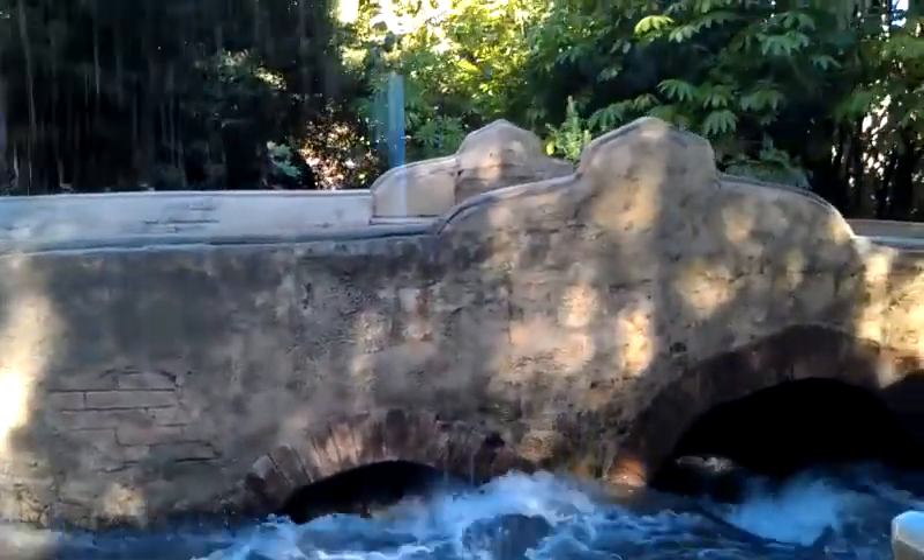You might recognize our flash flood from Big Fat Liar, with Paul Giamatti, Amanda Bynes, and Frankie Muniz.